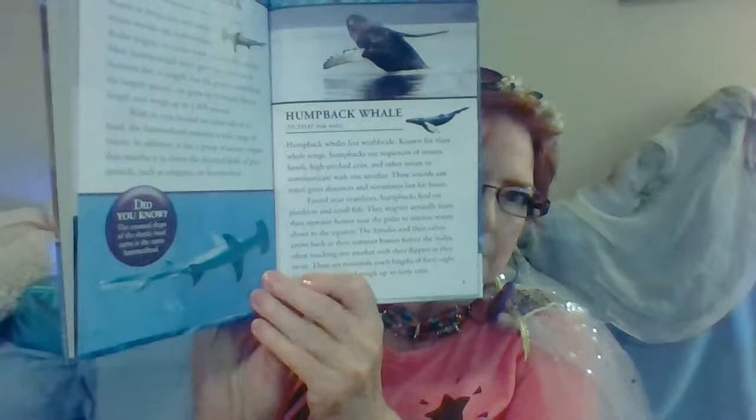Humpback whales live worldwide, known for their whale songs. Humpbacks use sequences of moans, howls, high-pitched cries, and other noises to communicate with one another. These sounds can travel great distances and sometimes last for hours. Found near coastlines, humpbacks feed on plankton and small fish. They migrate annually from their summer homes near the poles to warmer waters closer to the equator. The females and their calves arrive back at their summer homes before the males, often touching one another with their flippers as they swim. These sea mammals reach lengths of 48 to 62 feet and weigh up to 40 tons.